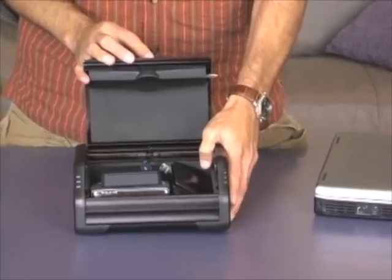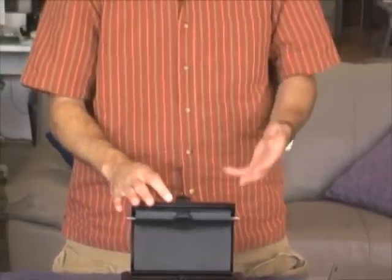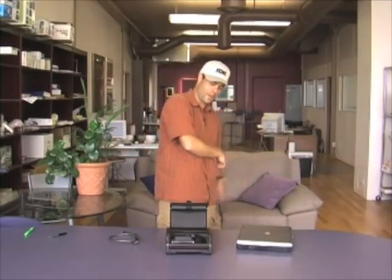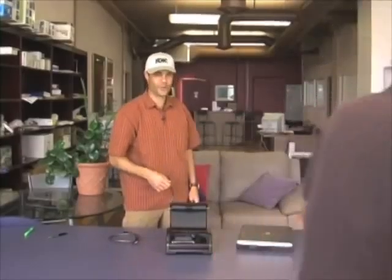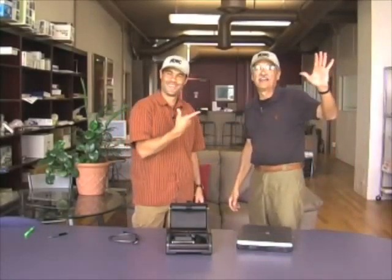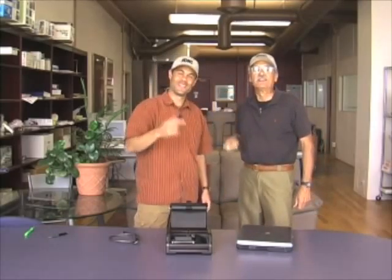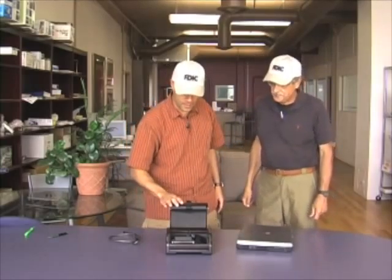I want to introduce the cameraman who's behind all the videos that we put together, whether they're the corporate ones or the casual ones like this. I want to introduce you to my father, Jim, who is the master behind all this. The FDIC especially wants to see him. Hi, FDIC. They gave him a hat too. These are great hats. Thank you so much, and thanks for having us out to speak.